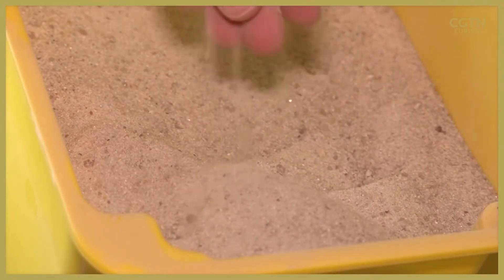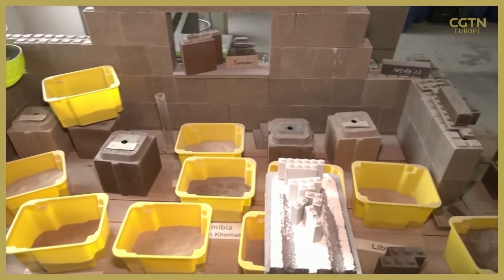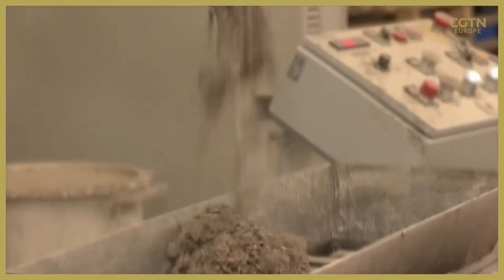Polycare's building blocks are made from desert sand and other free-flowing materials. At factories like this one, polymer concrete is made from the sand. A little later, a bit of liquid binder is added, which makes it strong enough to build with.